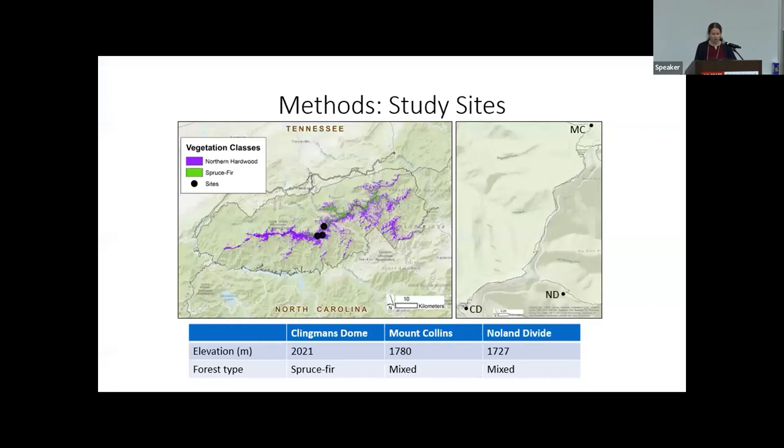We had three study sites in the spruce-fir zone of the Smokies. The highest-elevation site, above 2,000 meters, is Clingman's Dome, which is entirely within the spruce-fir zone. We also had two lower-elevation sites at Mount Collins and the Nolan Divide Experimental Watershed, both around the transition zone between northern hardwoods and spruce-fir, and both had a mixture of both forest types.